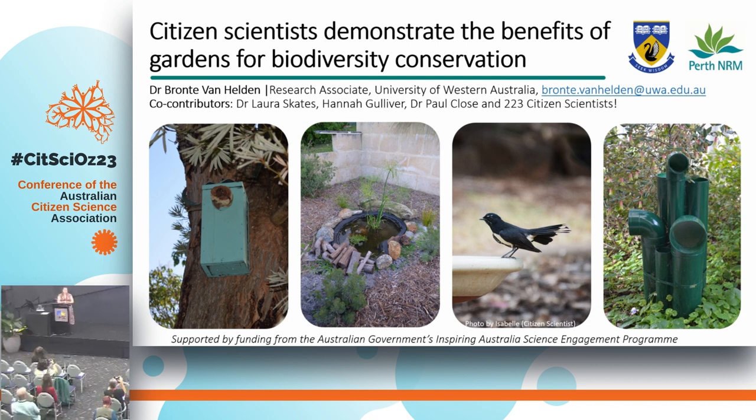In particular, how citizen scientists can contribute to wildlife conservation and also urban ecological knowledge, which is notoriously difficult to obtain in these residential areas where accessibility is quite challenging for traditional science methods.